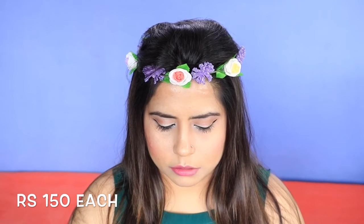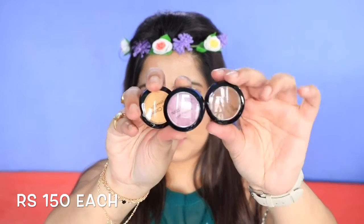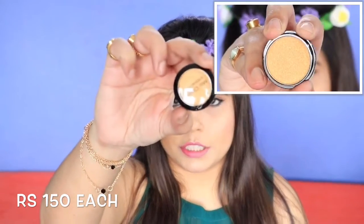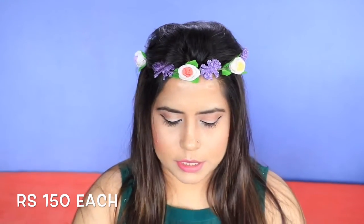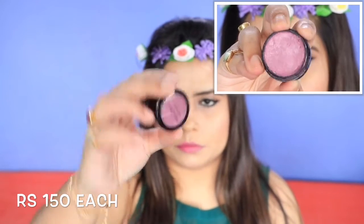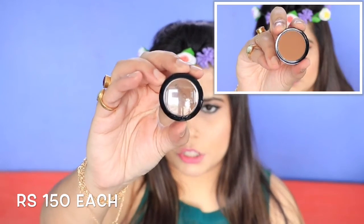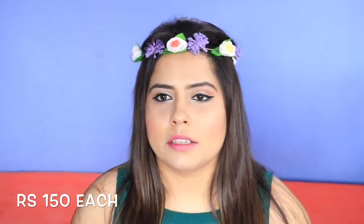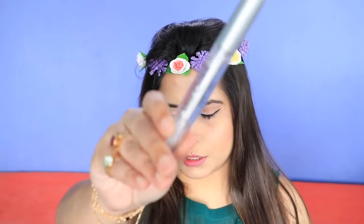I bought three eyeshadows from Miss Claire, each for rupees 150. One is in shade 0999, which is a goldish shimmery color. The second is in shade 0351, and the third is a brown-toned eyeshadow in shade 0215. I was quite impressed with the eyeshadow colors they had.